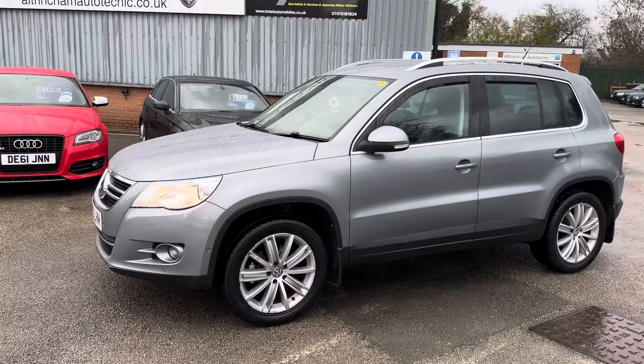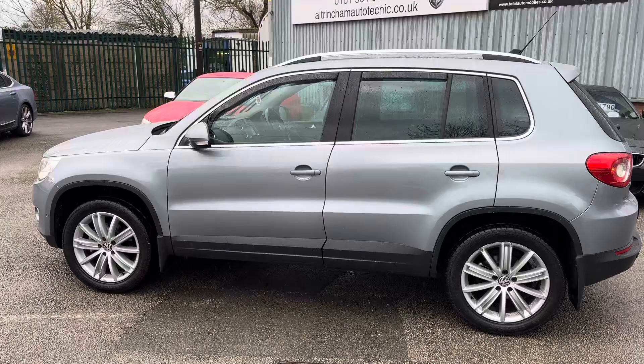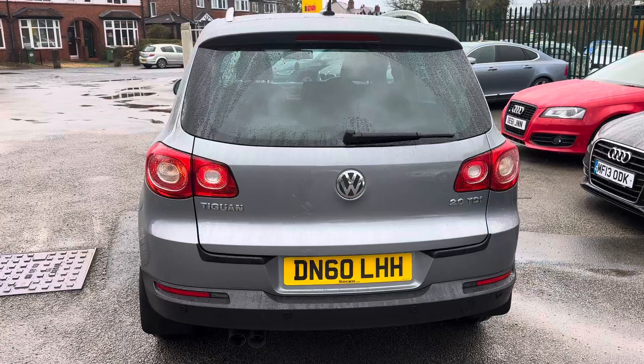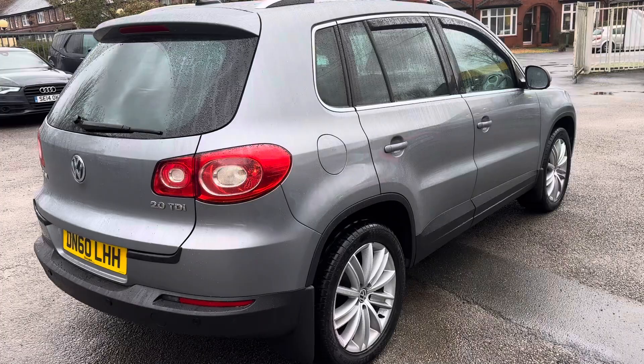You've got an absolutely lovely VW Tiguan 2-litre Sport TDI. It's the 4Motion, so it's four-wheel drive. The previous keeper really looked after this car — we took it in part exchange when they bought a BMW from us. It's really nice inside and out; the bodywork is in amazing condition, as is the interior.